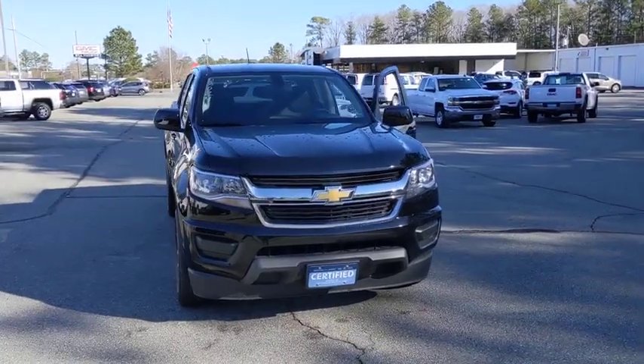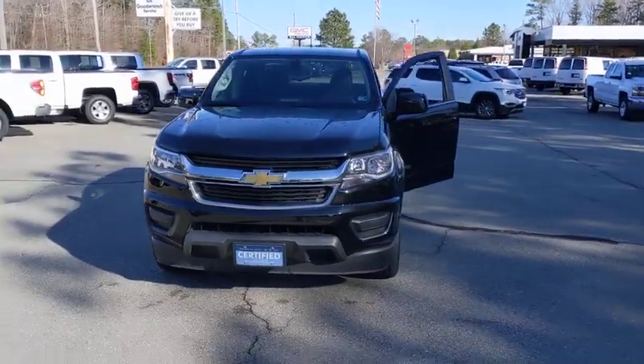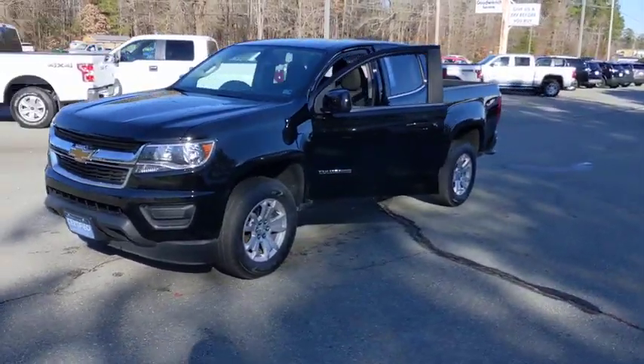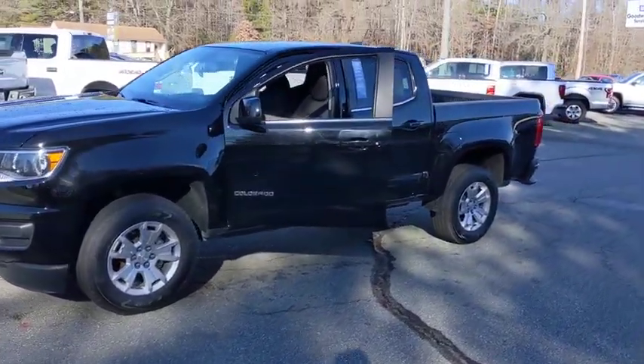Looking for the right vehicle? Check out the 2019 Chevrolet Colorado. Great hauling capability, powerful, rugged, and a great Chevy price. Colorado is it.